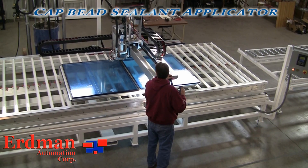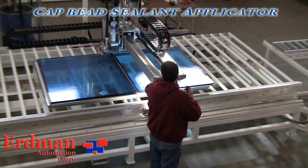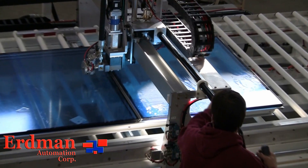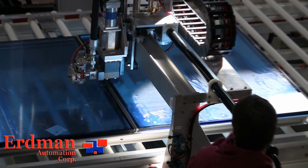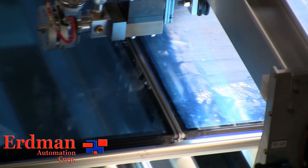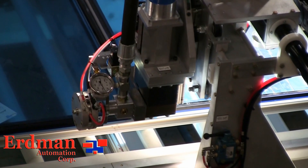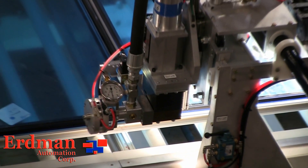This next machine is our Hand Assist Cap Bead Applicator. Erdman Commercial Equipment is built to handle your heaviest, most difficult products. Our machines are built specifically for your product — we work with our customers to evaluate your production requirements and provide you a system that matches your specific needs.